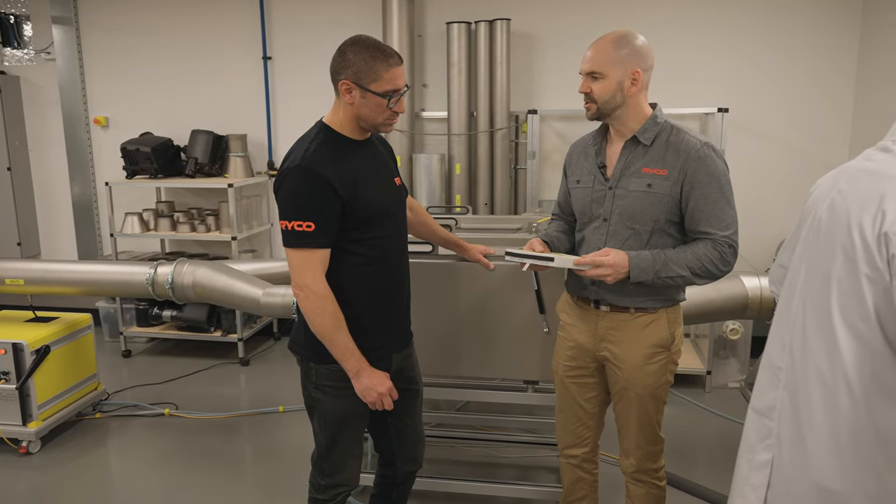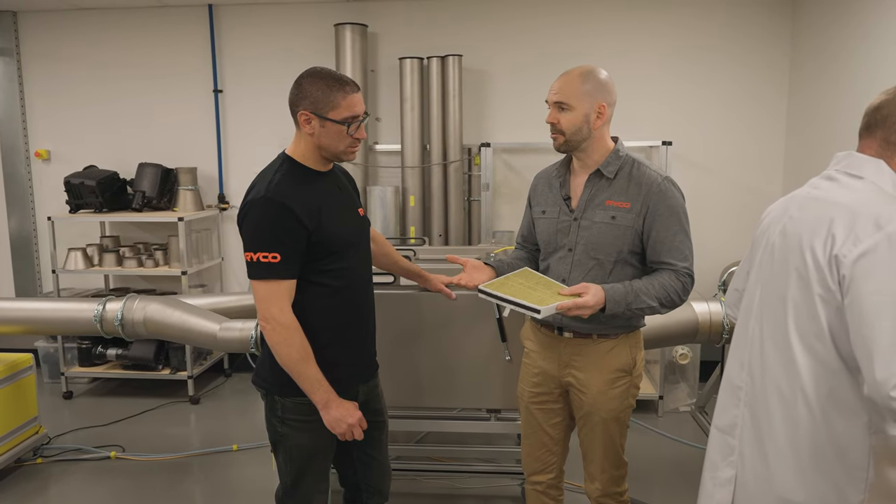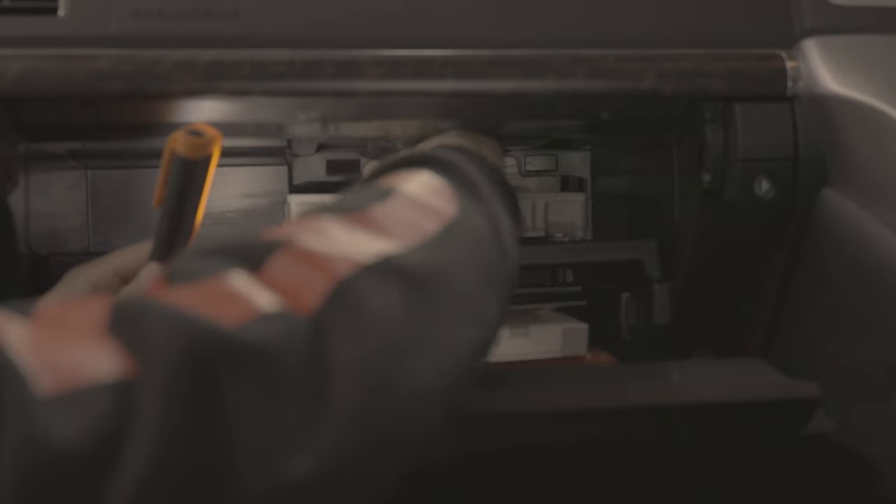These new N99 filters we made fine enough to also stop wood smoke if you're in a bushfire-prone area, and also to pick up human aerosols that can carry viruses. That's the first thing.